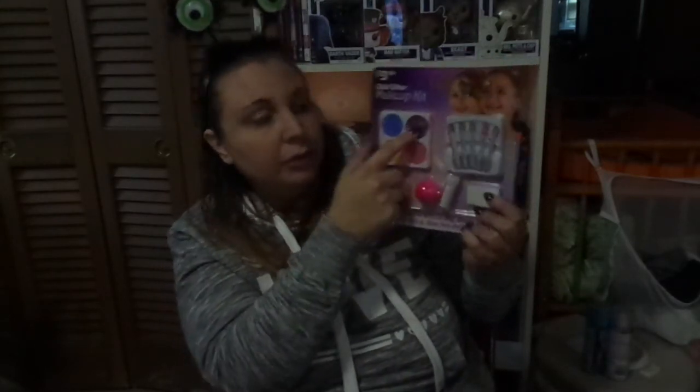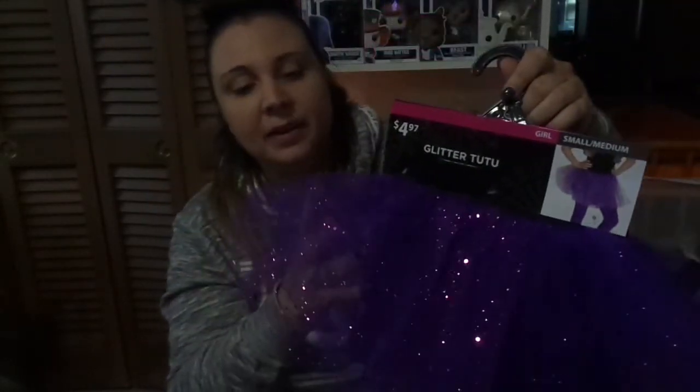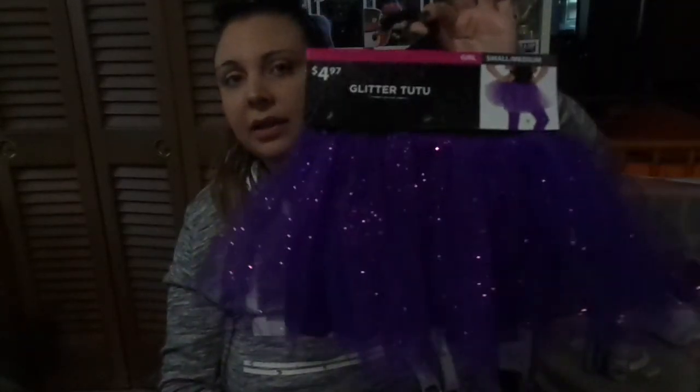Also for her costume is this adorable purple tutu. The best part is it's got pink sparkles — they're actually pink even though they might look purple on camera. So I got purple and pink in this; I originally was going to get a light blue one but I like having both colors. This is from Walmart, and it was only five bucks. Next for her costume is this plain white shirt, also from Walmart at around six dollars, and this is part of her costume as well.